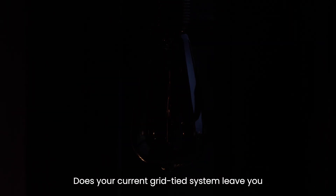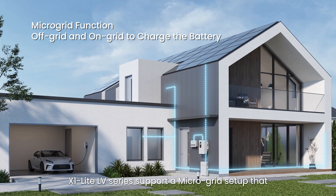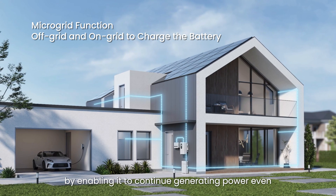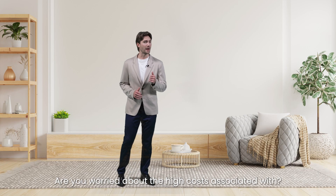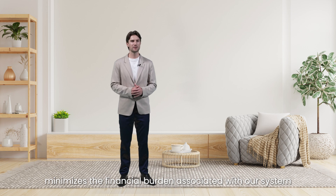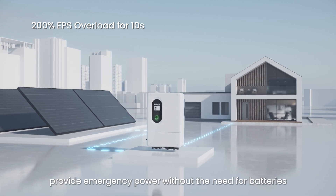Does your current grid-tied system leave you in the dark during load-shedding? The X1 Light Low-Voltage Series supports a microgrid setup that transforms your existing grid-tied system, enabling it to continue generating power even when facing outages. This means your stored solar energy can still be utilized, reducing the waste of valuable electricity. The X1 Light Low-Voltage Series also introduces a groundbreaking approach that minimizes financial burden – our cutting-edge technology enables a super backup function that provides emergency power solely from your PV panels, offering emergency power without batteries.